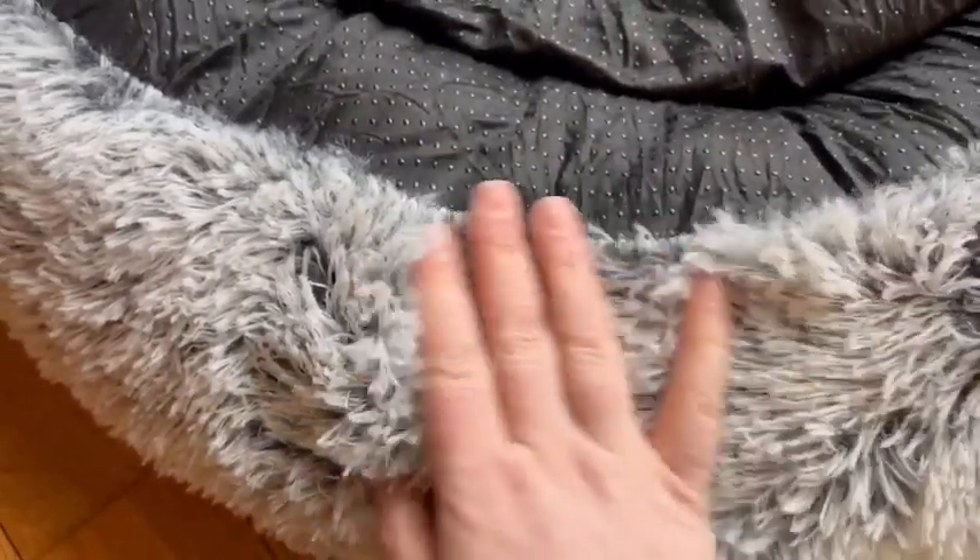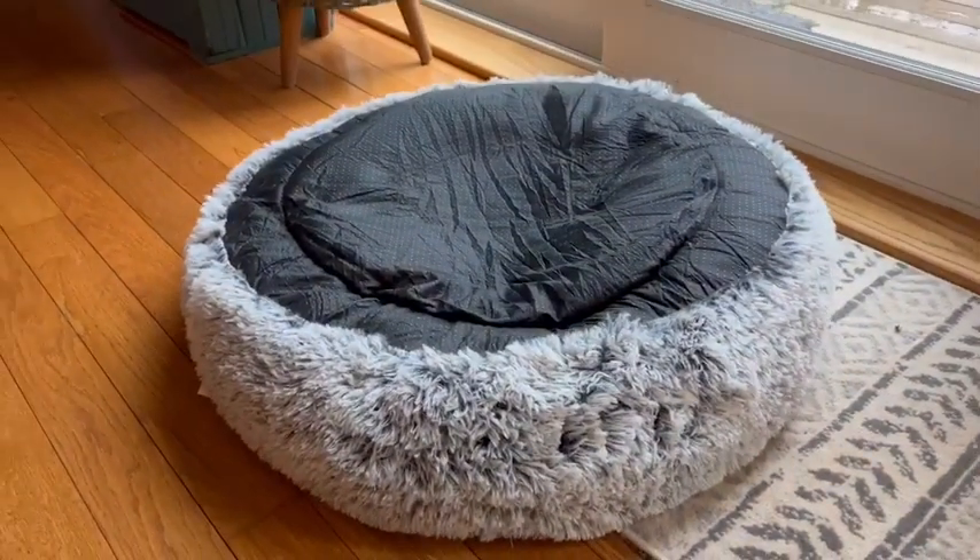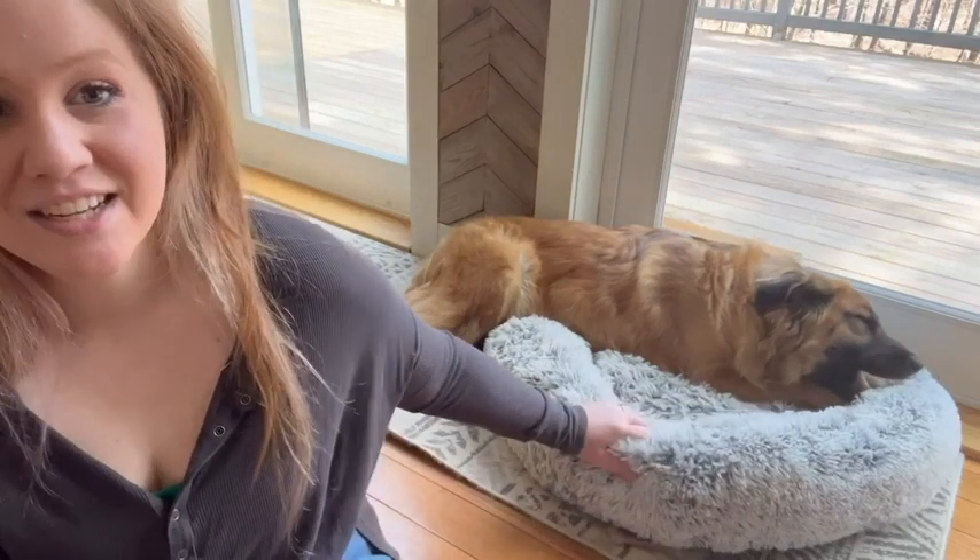If you are looking for a comfy, cozy, machine washable, really cute bed — I love the color of this, it matches all of our home decor — you can't tell that it's full of fur. It really hides a lot of the pet fur inside of its fuzziness.